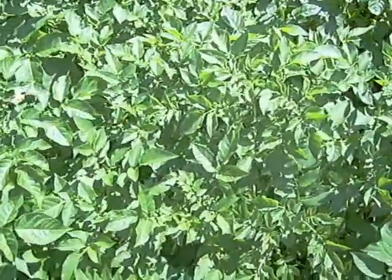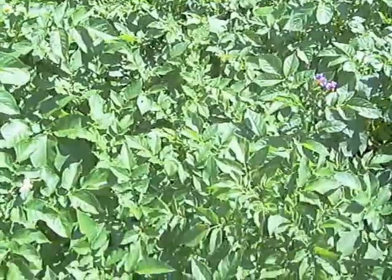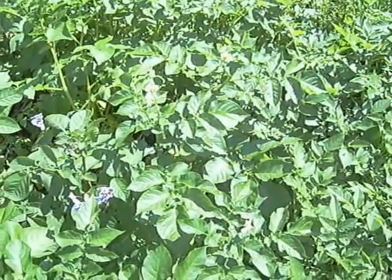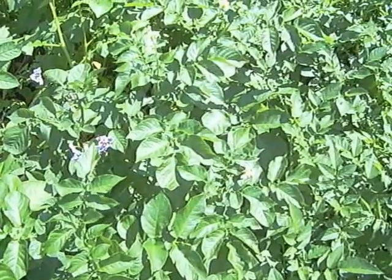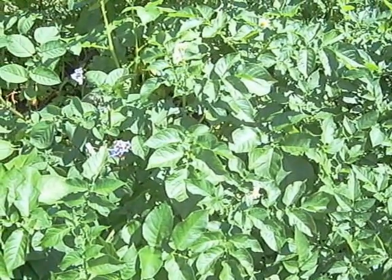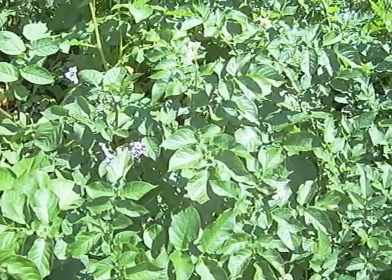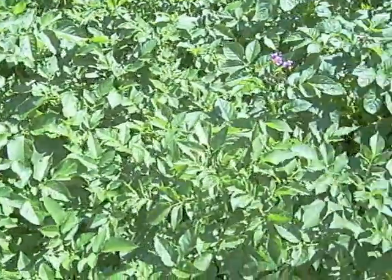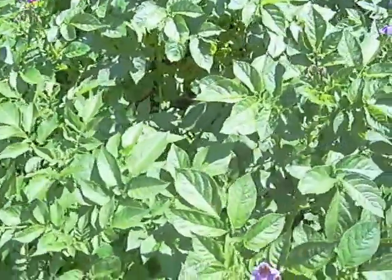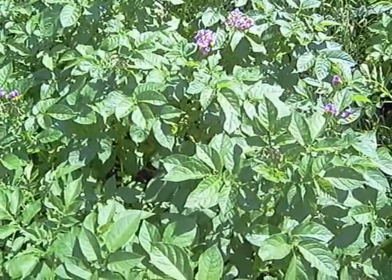Moving onwards, here we have some Anya, which is the main crop. I've got some white flowers and yellow flowers here. Actually, thinking about it, I think those are Salad Blue, because I'm pretty certain I've put Maris Piper, Anya, and then Salad Blue, which have got these yellow flowers. They're a main crop so they're going to be there for a while yet. And we've got some Maris Piper here, which are a second early I believe.